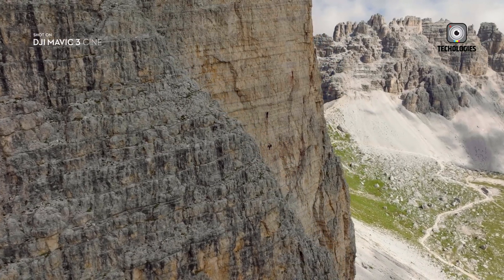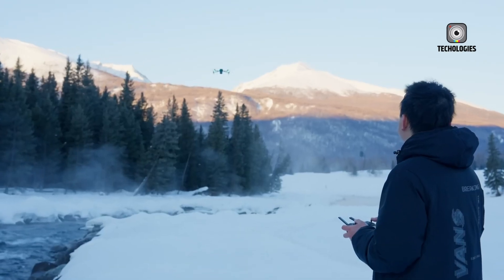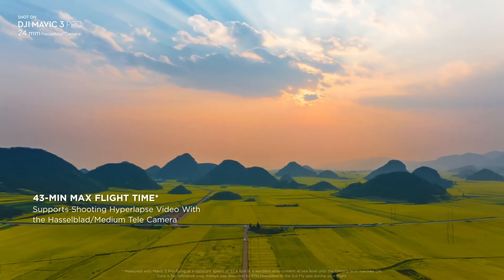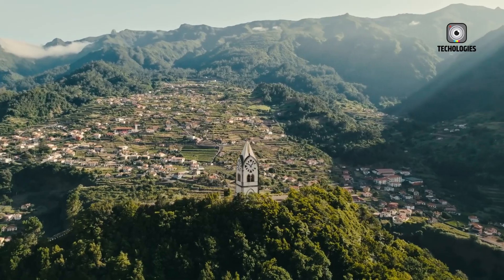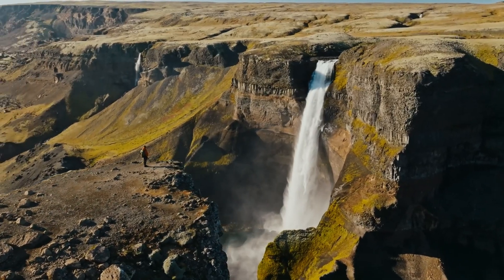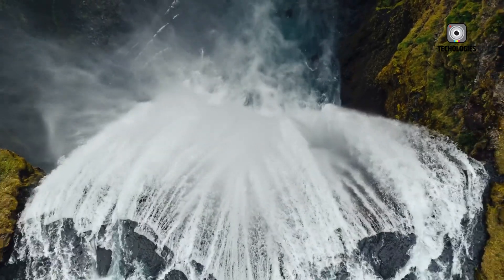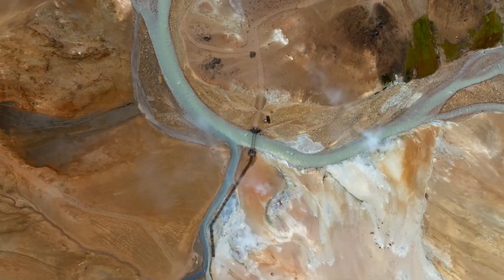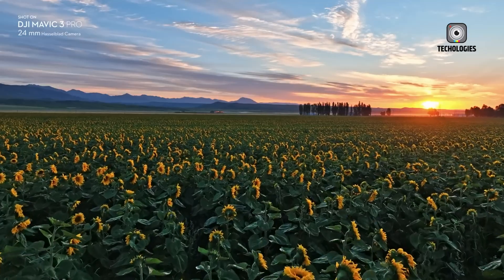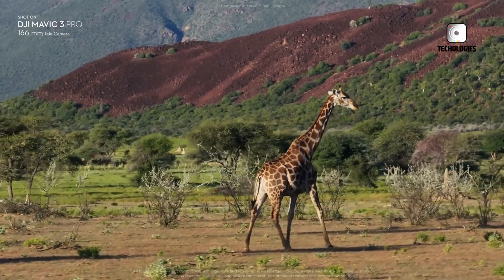Addressing one of the most critical aspects of drone filmmaking, the Mavic 4 Pro is rumored to feature an extended battery life surpassing the impressive 46-minute mark set by the DJI Air 3. With a flight time exceeding 50 minutes, this Pro drone will truly live up to its name, granting you the freedom to explore and capture without the constant worry of running out of power mid-flight.